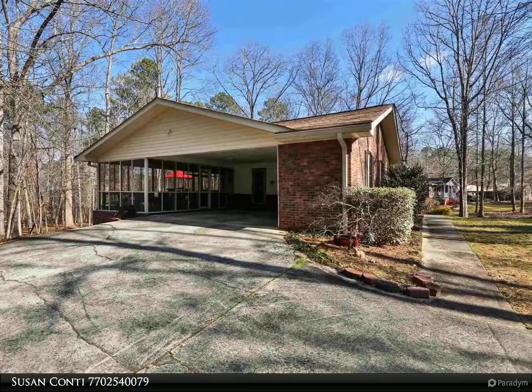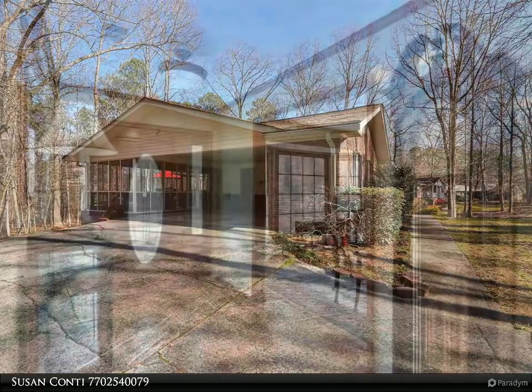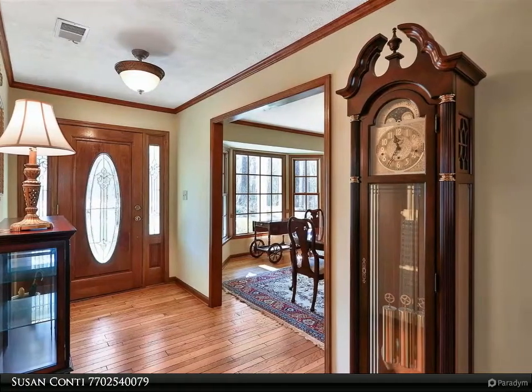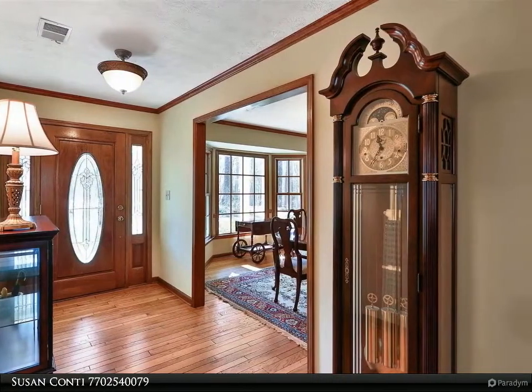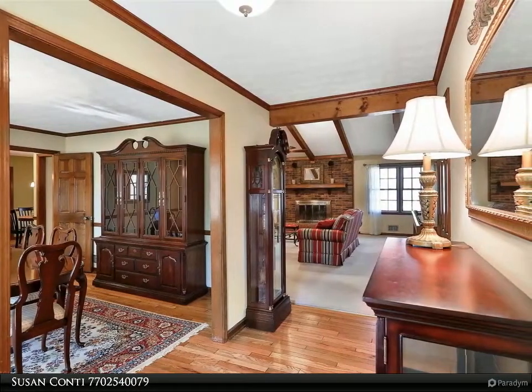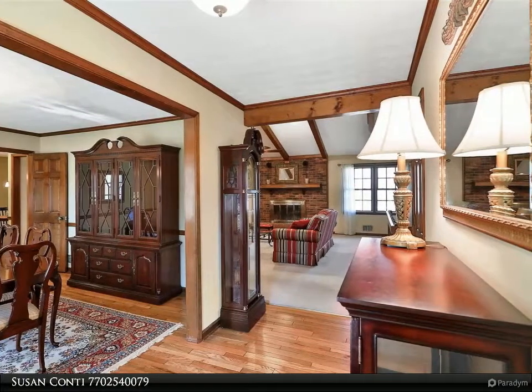Granite countertops, island seating, spacious breakfast area, French door access to adjacent screen porch and carport area. Large mud room features lots of storage, half bath, and walk-in pantry. Immaculate home in a beautiful setting — shown by appointment only.